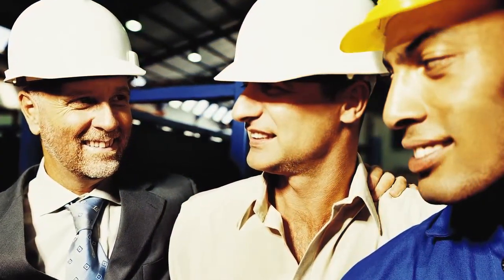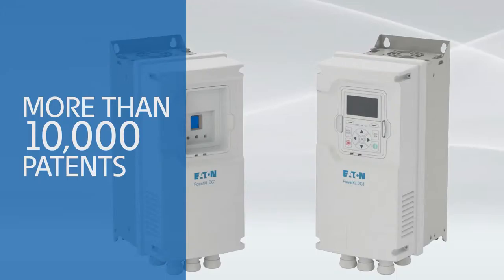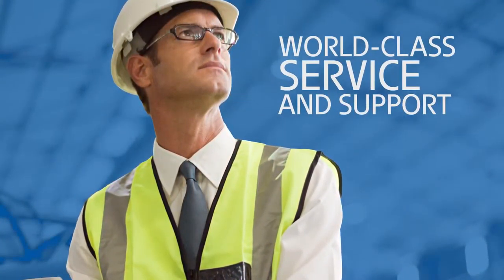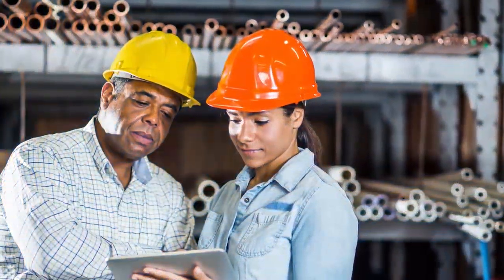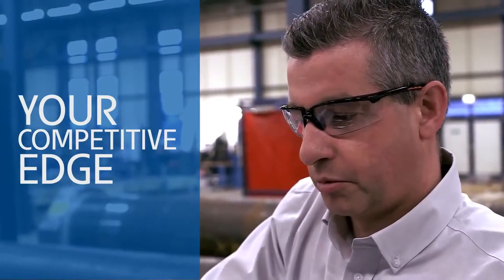Tackle your next machine design challenge with a power management leader that has more than 100 years of experience, an unparalleled reputation for innovation, a world-class global service and support network to help you keep your systems running flawlessly, and an unwavering commitment to doing business right. Contact an Eaton representative to find out how we can help you design and build machines that will give your customers a competitive edge and give you the edge in your next competitive bid.